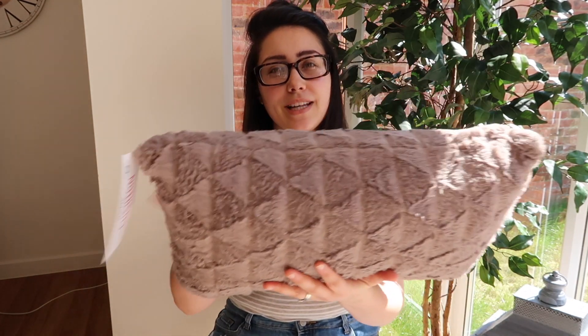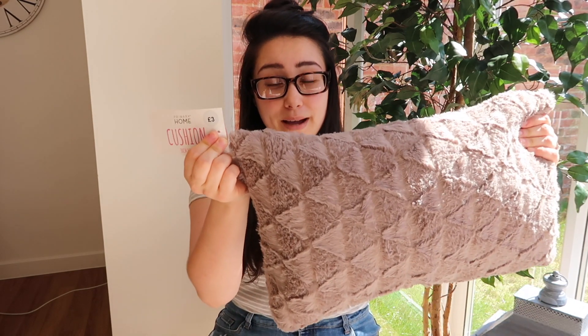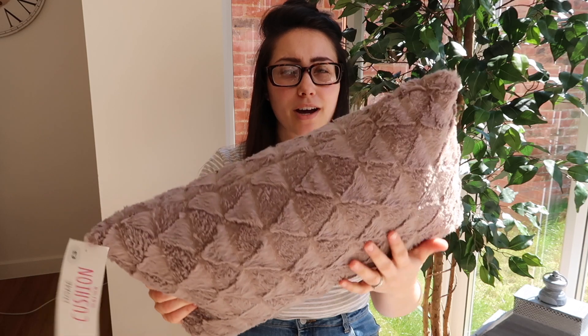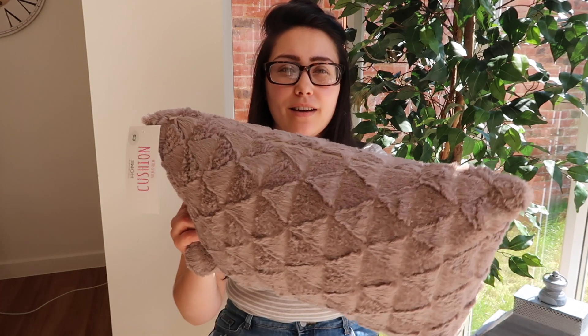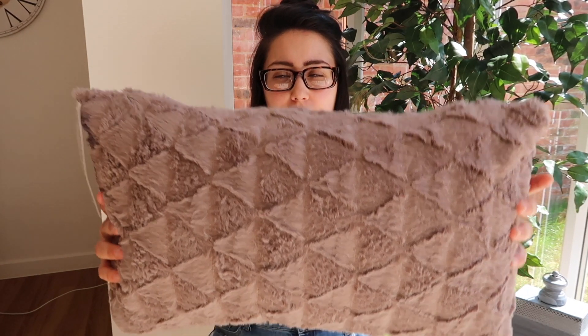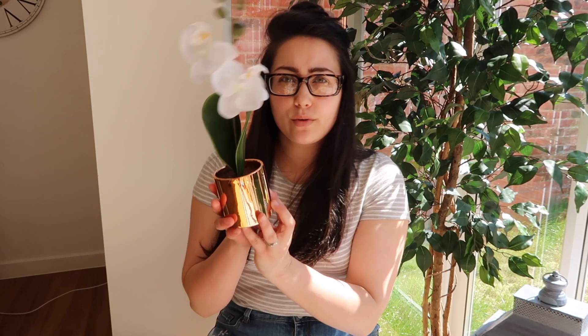First up, I bought this lovely cushion and it was three pounds. I thought it would look really nice on our sofa — I wanted to get different scatter cushions because at the moment we've just got the two that came with the sofa. I love this minky colour, it's fluffy and it's got a really cute pattern. For three pounds you really can't go wrong.